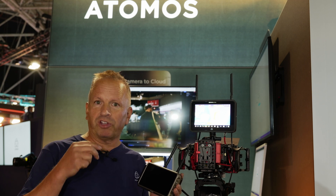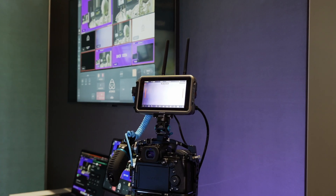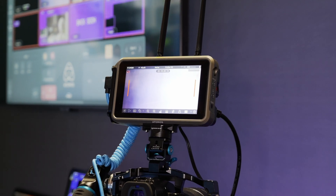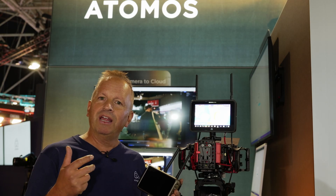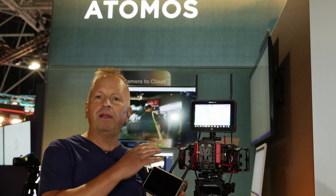The Shoguns we've just literally launched here at IBC. These four new products are underpinned by a brand new operating system called OS11, which brings a whole bunch of new features activated within both offline and online cloud-related features.